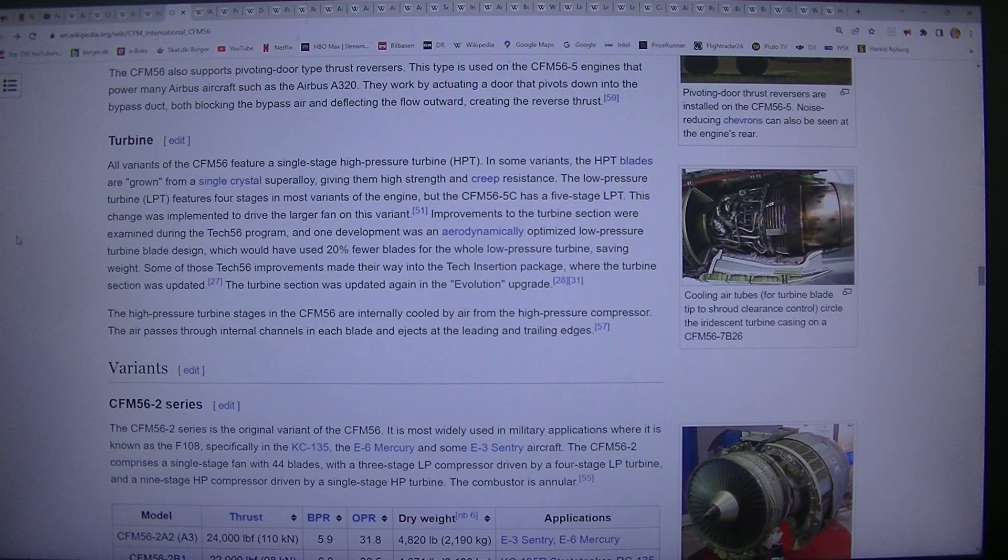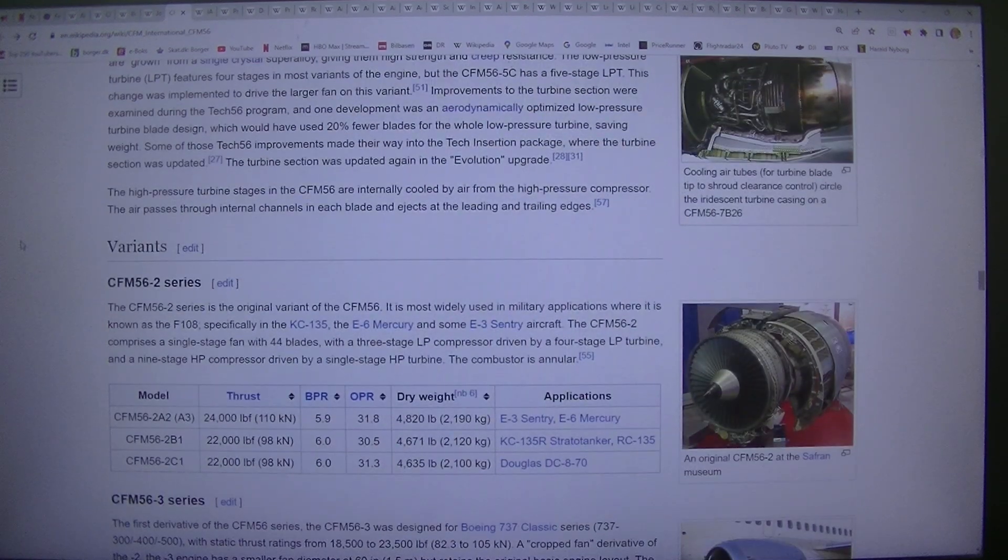Improvements to the turbine section were examined during the TEC56 program, and one development was an aerodynamically optimized low pressure turbine blade design which would have used 20% fewer blades for the whole low pressure turbine, saving weight. Some of those TEC56 improvements made their way into the tech insertion package, where the turbine section was updated, and again in the evolution upgrade. The high pressure turbine stages in the CFM56 are internally cooled by air from the high pressure compressor, which passes through internal channels in each blade and ejects at the leading and trailing edges.